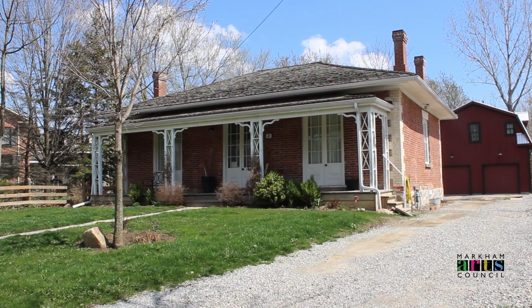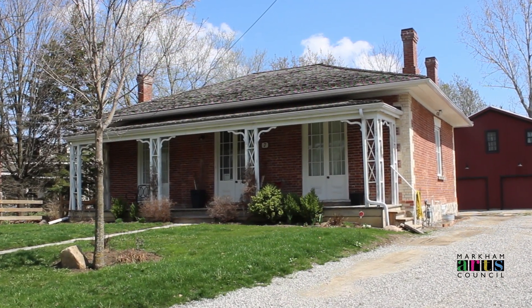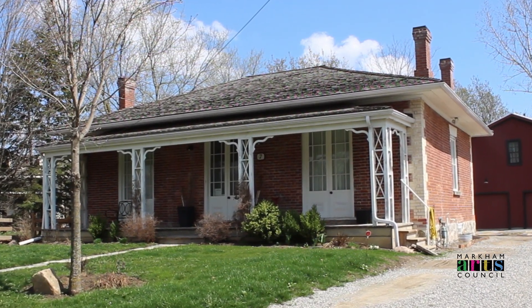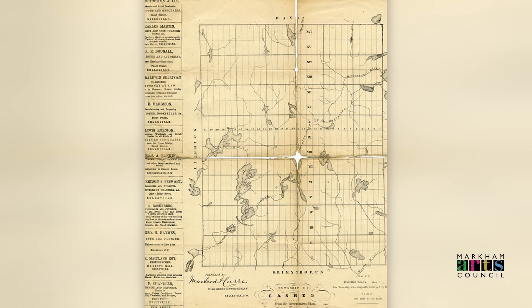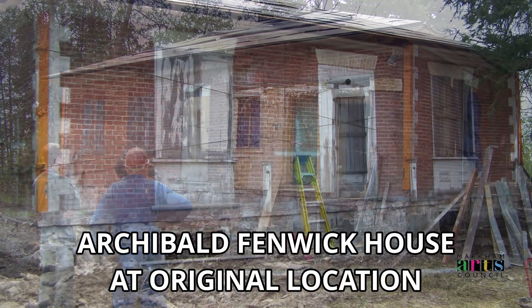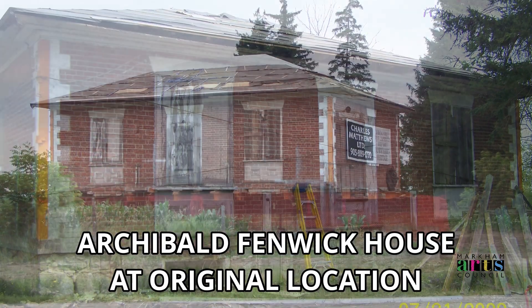This is 7 Heritage Corners Lane, the Archibald Fenwick House. Built in 1845, the Archibald Fenwick House is proof that almost any heritage building can be restored from extreme neglect and abandonment. Originally located in the community of Cashel, this home was quietly moldering away with a leaky roof and boarded-up windows. With developments still many years away, the likelihood of this house surviving and being reincorporated into a new community was slim to none.